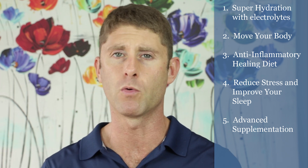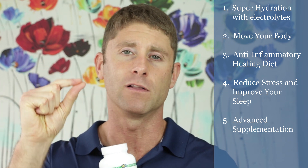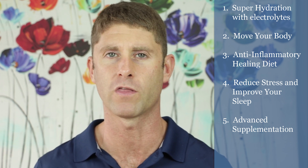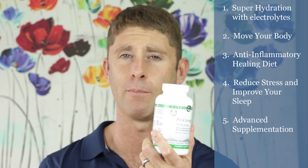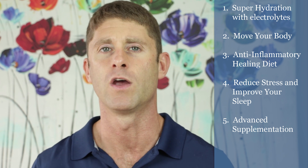My number one anti-inflammatory supplement is Pro Omega CRP, which combines liposomal curcuminoids with high-dose EPA and DHA from molecularly distilled, purified fish oil with no toxins, plus liposomal glutathione for high absorbency directly into your cells. I put people on this supplement to help balance blood sugar and reduce inflammation, and we see tremendous results quickly.